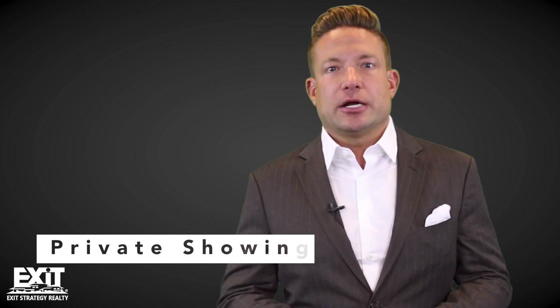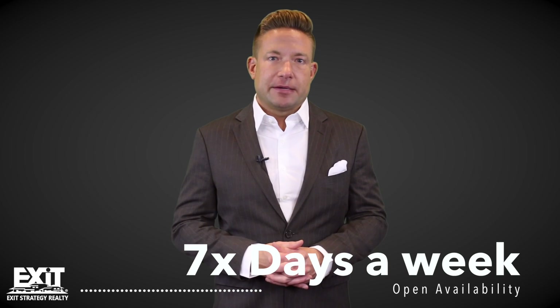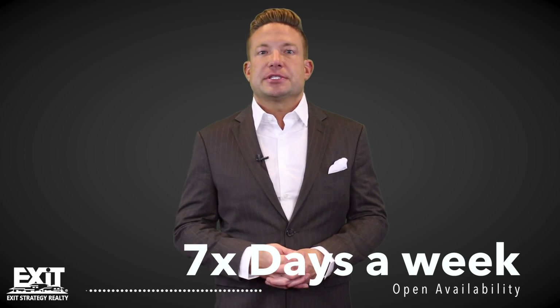Third, my team and I will begin taking you out on private showings. We recommend you see at least a dozen properties before making a decision. This is the fun part — you'll figure out what you like the most and what you should take off your list. We work seven days a week and because there are several of us on my team, you'll always be able to see the properties you want on your schedule.